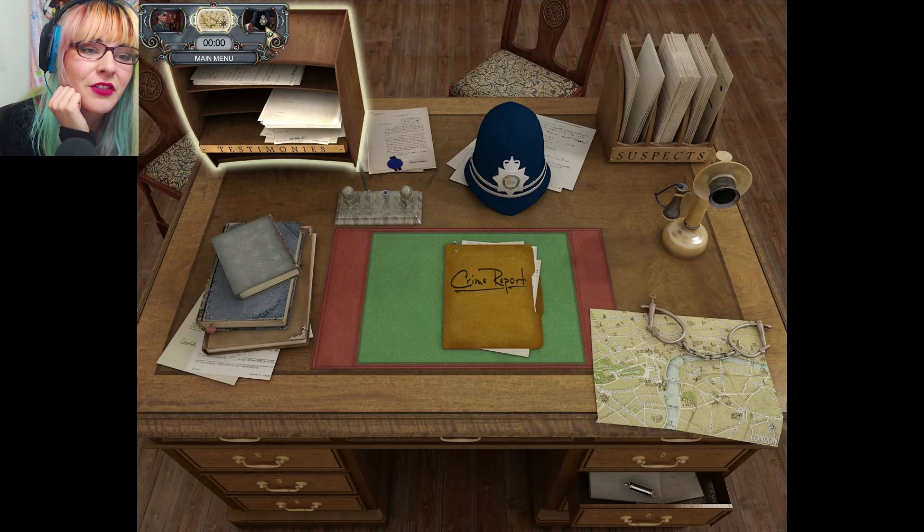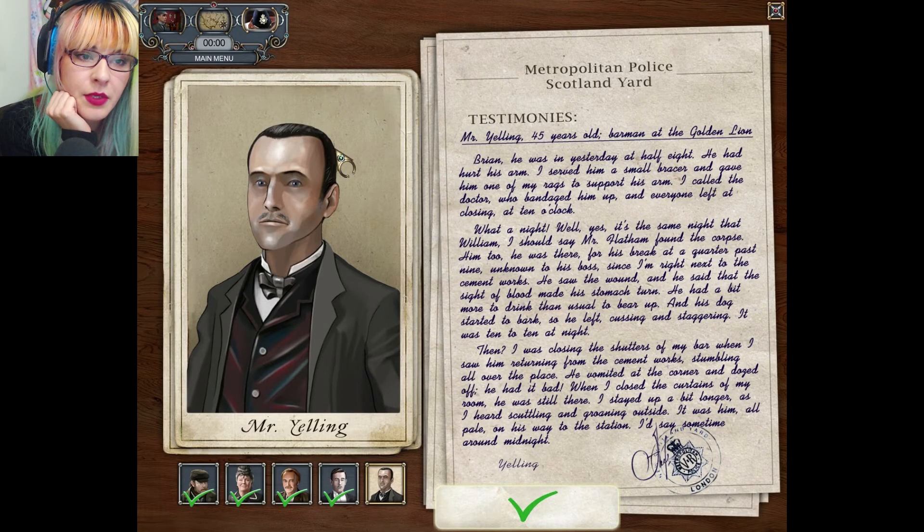Hello and welcome back to Sherlock Holmes and the Mystery of the Persian Carpet. Did we get another witness? Yes, this is the new witness. Mr. Yelling, 45 years old, barman at the Golden Lion.